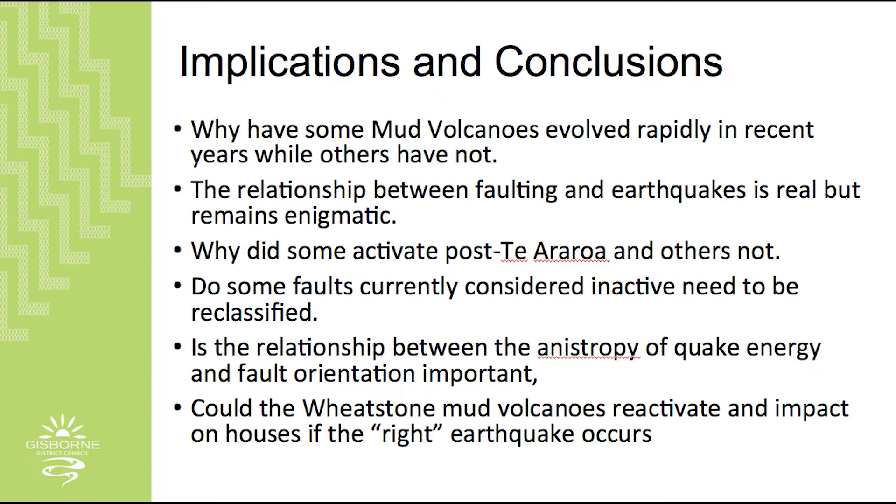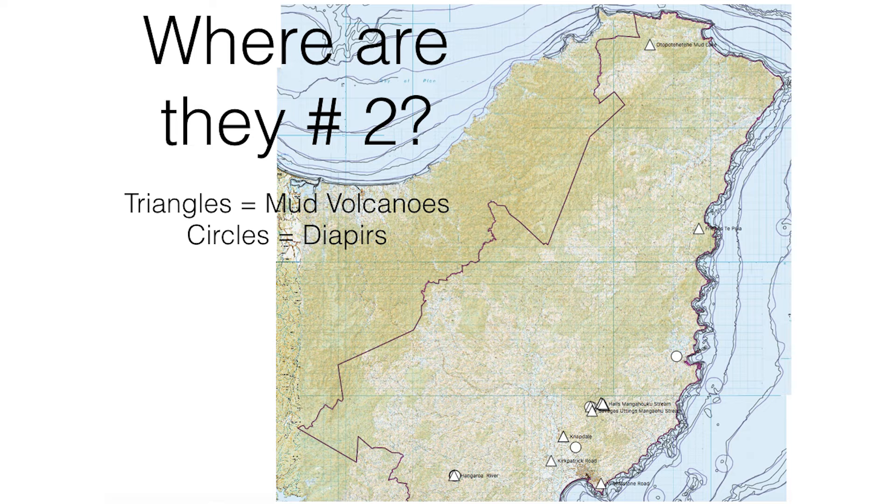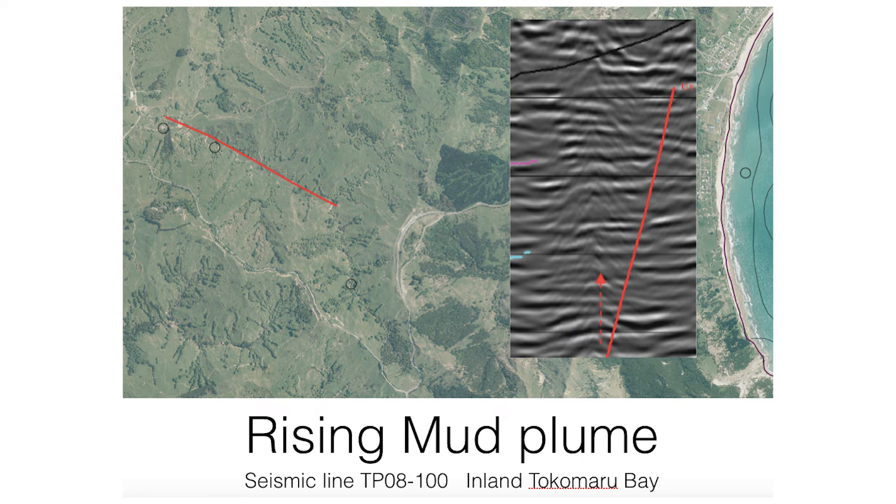With mud volcano activity being closely linked to earthquakes in the region, the phenomena is one of the features that could be associated with fault movement, especially on the east coast. Dr. Cave said about 20 mud volcanoes exist in the region alone, and most of them are indirectly associated with the Hikurangi Fault, which is 20 kilometers offshore from the region. This is what makes these so unique for the region here, he said.